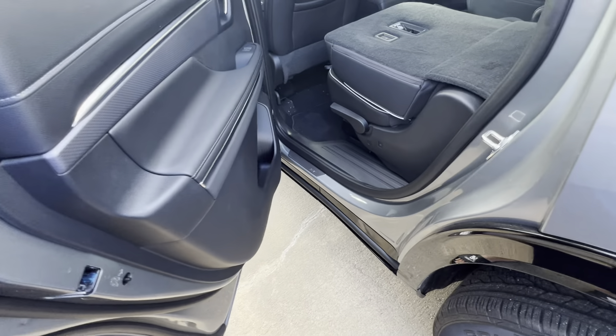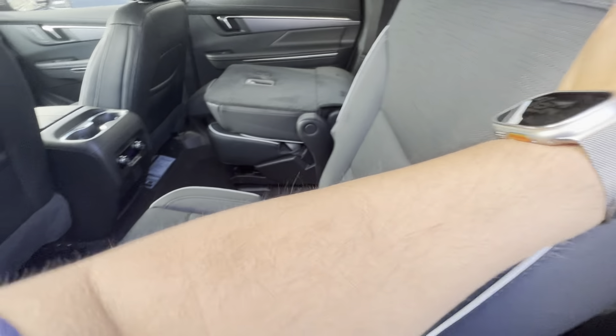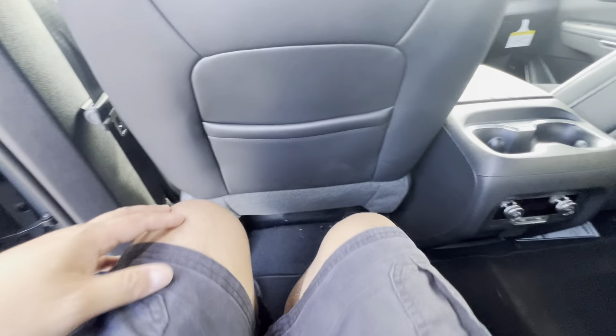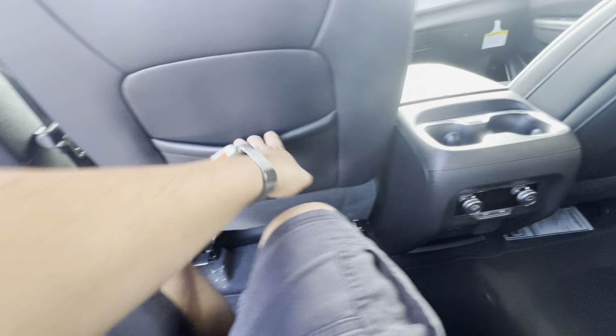It's very spacious. This is the second row — oh my god, look at the legroom. It's very, very good. There's a lot of legroom here. It's beautiful, and there's a pocket here too.